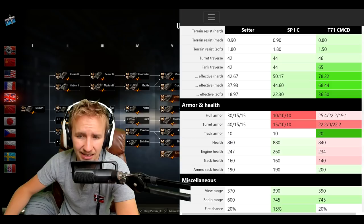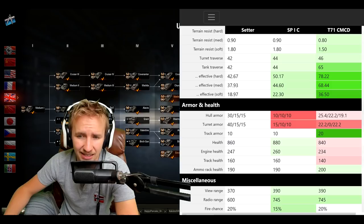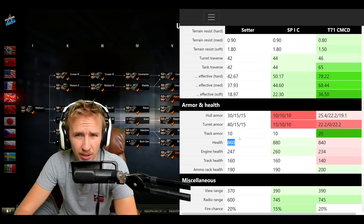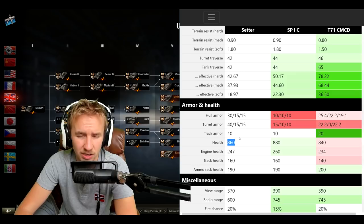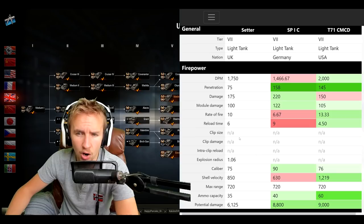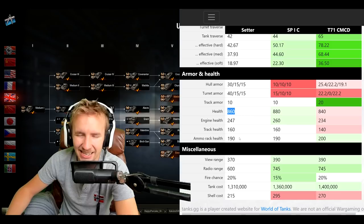The armor occasionally works at the front, but more often than not I didn't bounce anything in this tank. It gets overmatched on the side by everything that can shoot it at tier 7. It doesn't have exceptional hit points either — 860 HP means you get one-shot by quite a few tier 8 tank destroyers, and even tier 9 TDs. Even a vehicle like the Defender takes off over half your hit points with every shot, and it would take you literally over a minute to kill it.